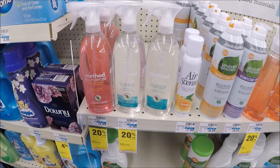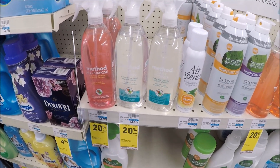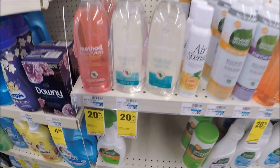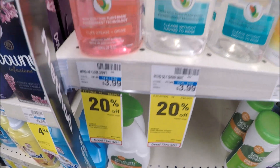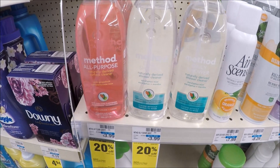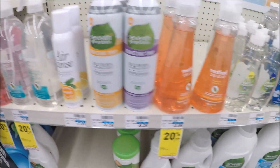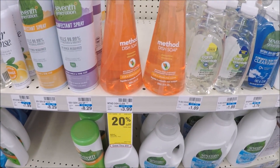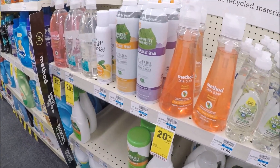If you've been with my channel, you know I'm obsessed with Grove Collaborative right now — Method products and Mrs. Meyer products. At my store, Method products are 20% off, priced at $3.99. They have the all-purpose cleaner in pink grapefruit, the daily shower in eucalyptus and mint, and the dish soap for $3.99 at 20% off. So if you're a Method lover, they have it at CVS for 20% off this week.